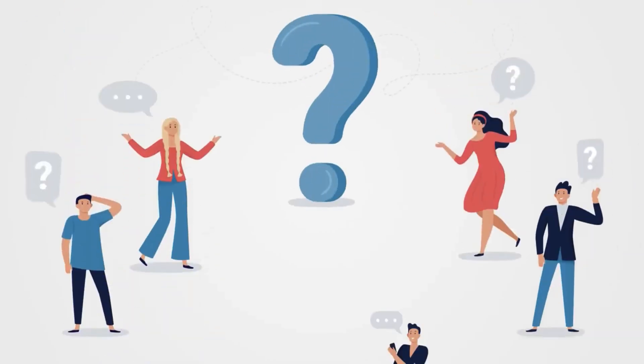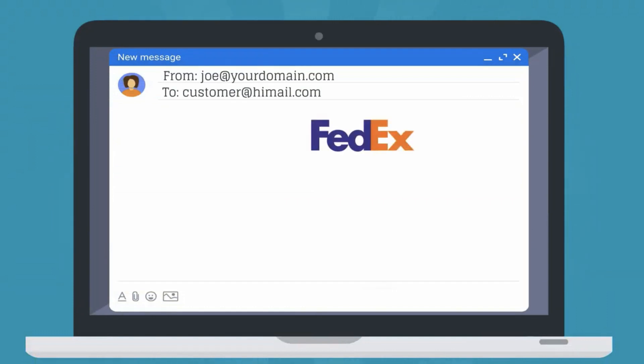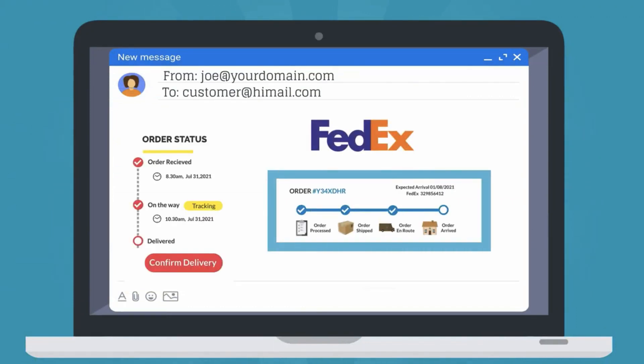The app handles the WhereIsMyPackage query from tons of customers by sending the FedEx tracking details to the customer automatically.